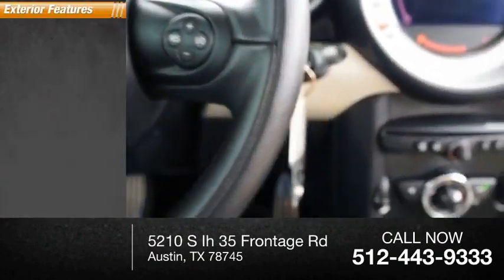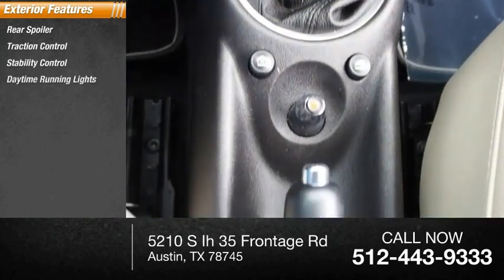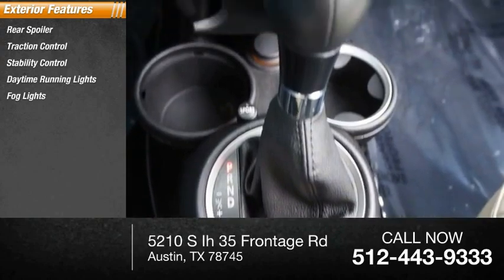Here are some of this vehicle's great options: rear spoiler, traction control, stability control, daytime running lights, VOD lights, and braking assist.